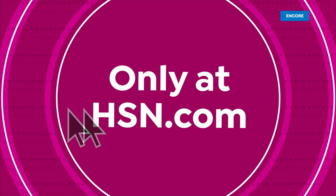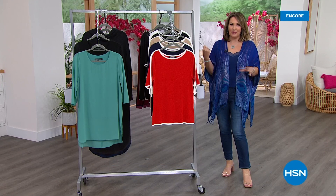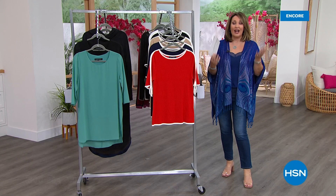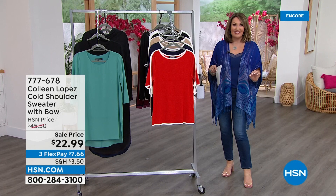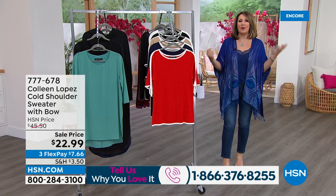Hi everybody, I'm Colleen Lopez. So happy to have you with us tonight. If you're just stopping by, about 3,300 to 3,400 people just picked up our best value of the day. Thank you so much. If you ordered it and you feel like chatting, or if you have a ruana from before, call me at 1-866-376-8255. Producer Rick will take your call and send you out live on the air so we can say hello. If you'd like to chat, we would love to meet you. Give us a call — don't be shy.